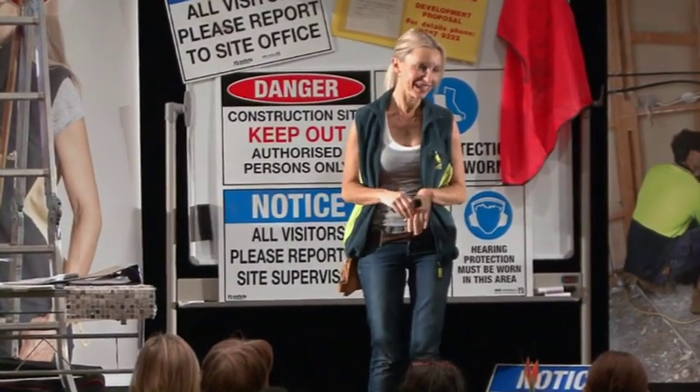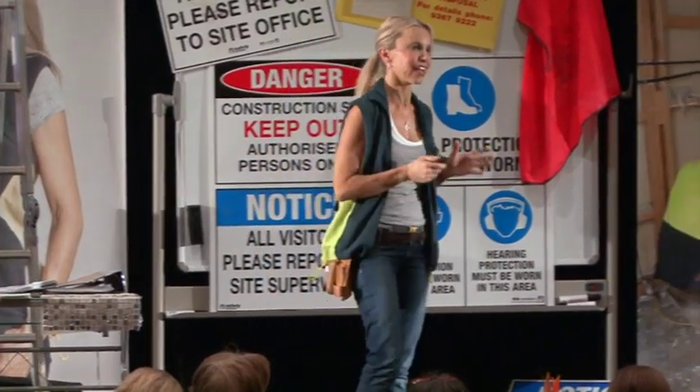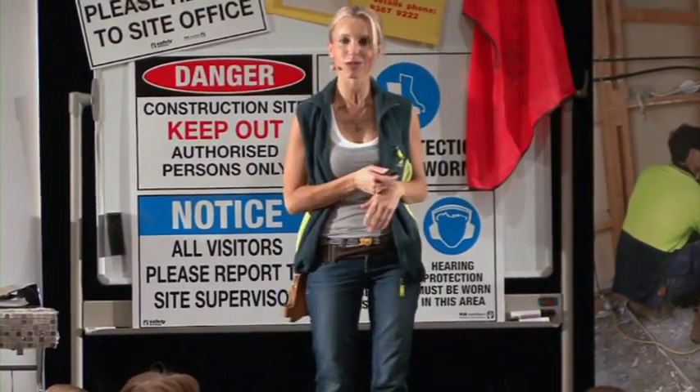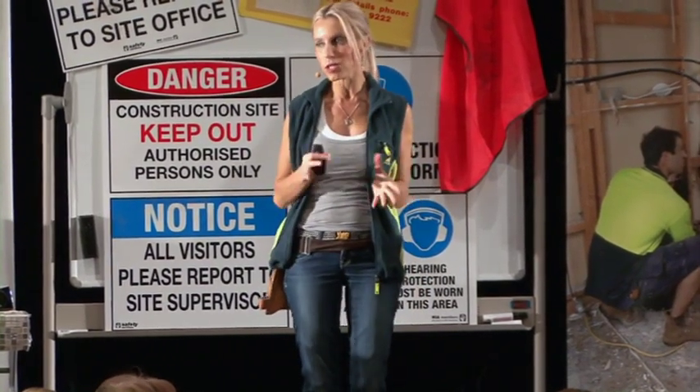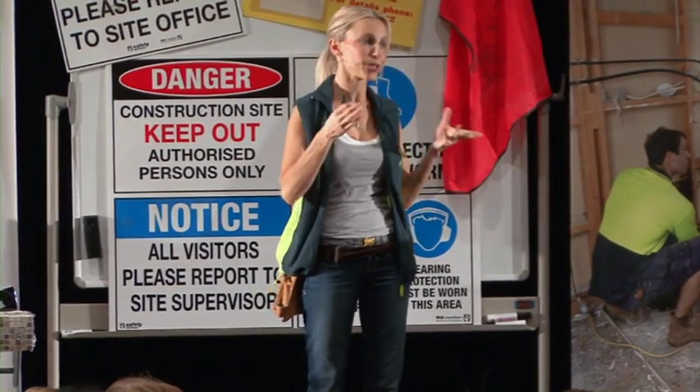I'm so happy to get out of my stilettos. These stages are like standing on concrete for three days — they're a killer. Doesn't matter if you wear slippers, your feet will still hurt. Anyway, so now we're going to go through — you've got your development application approved — and now steps in step number seven, which is the actual renovation process.